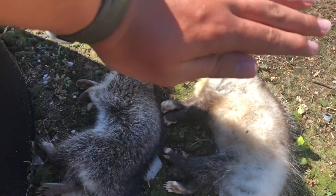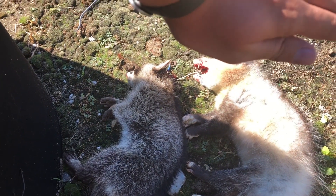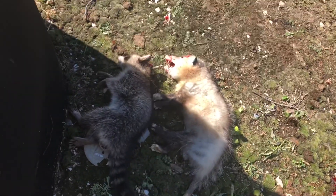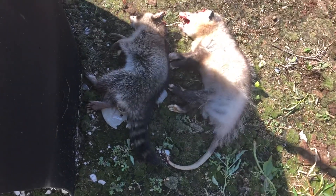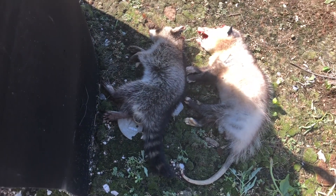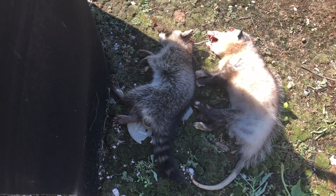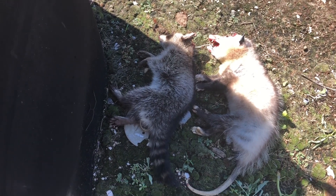As you guys can see, I got the possum and the coon taken care of. The coon's not that bad. The possum's a little bloody up by the ear. So there's the possum, there's the coon — they're both males. That's a pretty decent sized possum, and it's a little coon. It wasn't a baby, but it wasn't an adult yet.